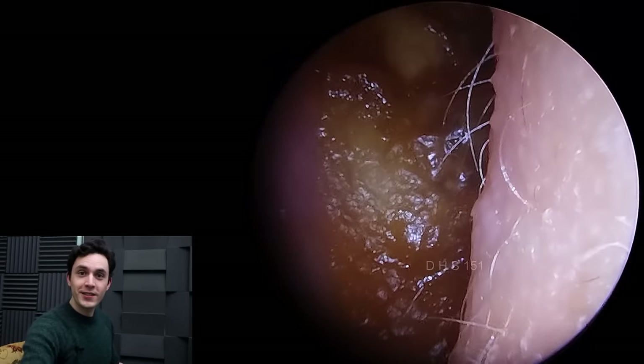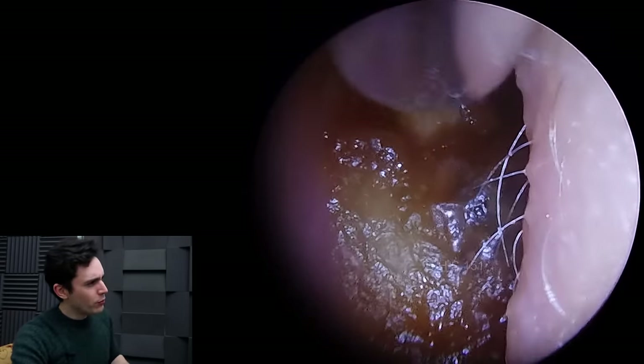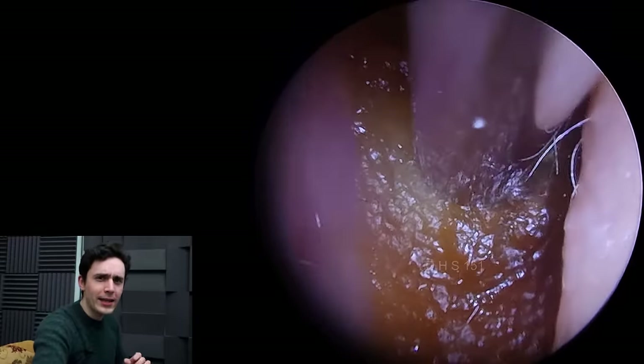Hey everyone, it's Connor here from Durham Hearing Specialists. I hope you're doing well and welcome back to another very interesting case.